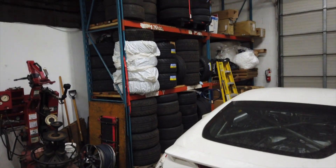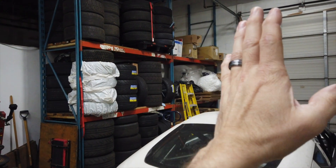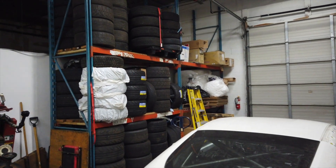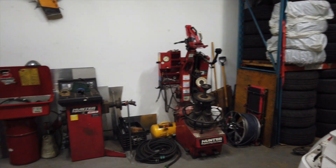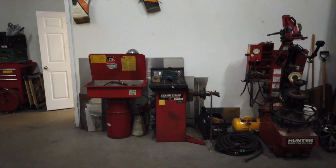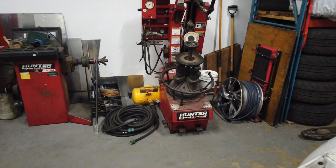Over here we have the stack of tires. I gave Rally Spec half of the pallet racks for their stuff. This is where the tire machines and the parts washer are — I got this area all cleaned up pretty well the other day.